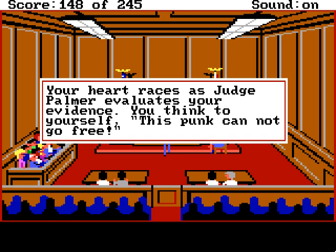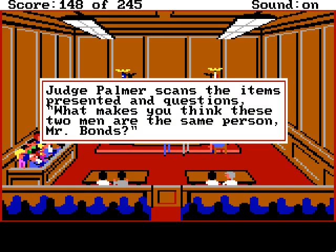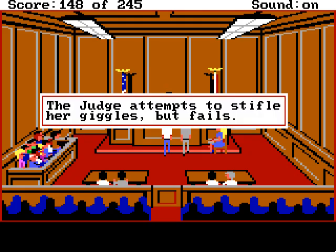Your heart races as Judge Palmer evaluates your evidence. You think to yourself, this punk cannot go free. Judge Palmer scans the evidence presented and questions: What makes you think these two men are the same person, Mr. Bond's? The tattoo, of course. The bailiff and court reporters squirm and choke, trying to conceal their laughter, while you quietly tell the judge your tale of tattoos and nipples. The judge attempts to stifle her giggles, but fails.